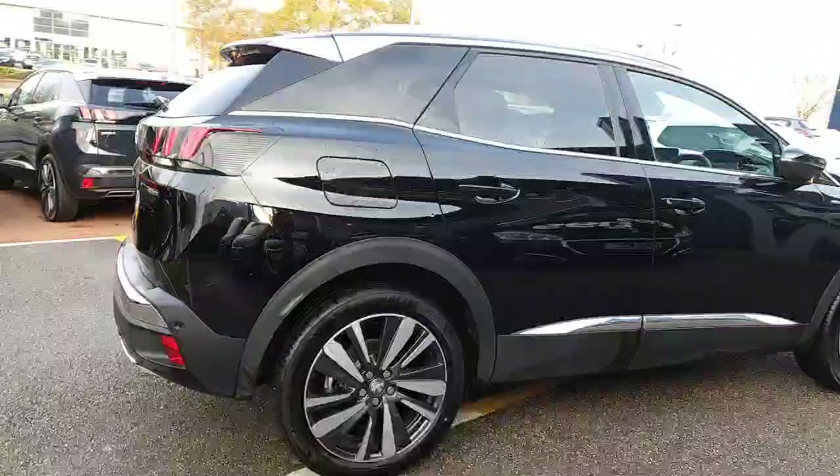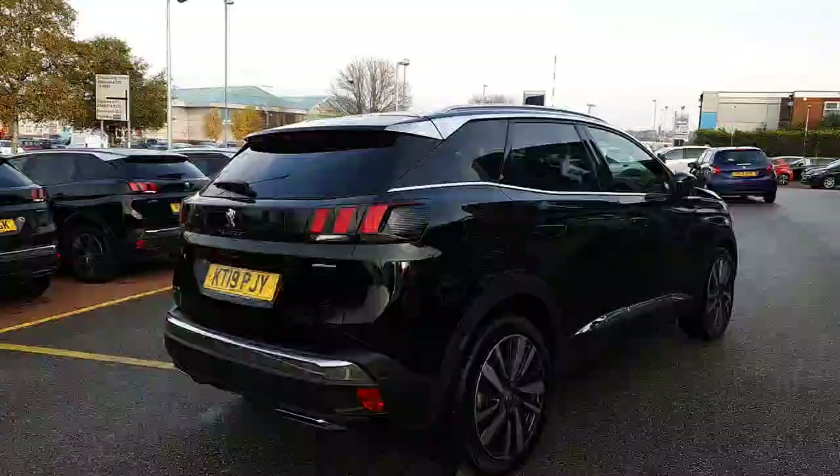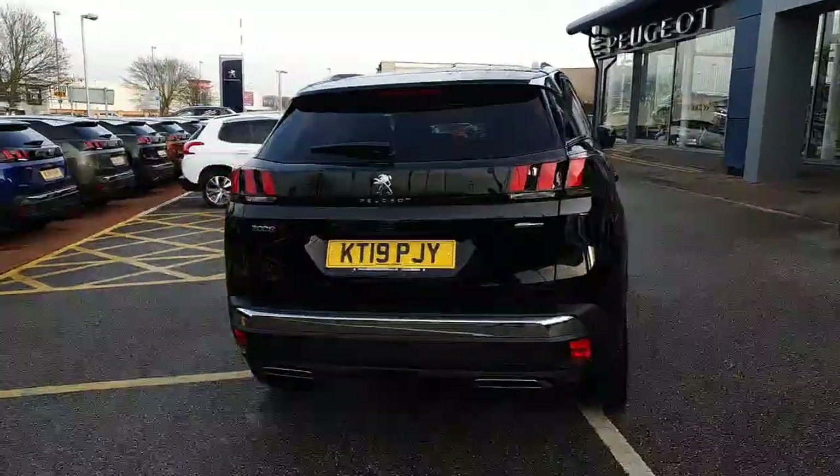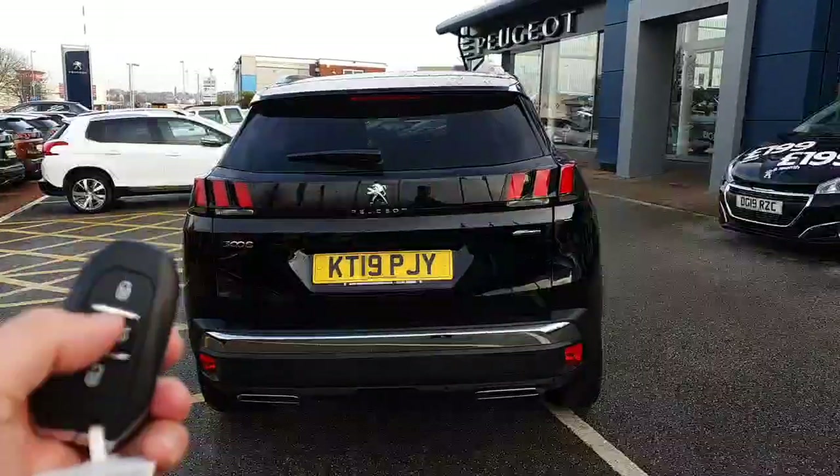The video doesn't do it justice — the car looks fantastic. With the GT Line Premium you'll also benefit from keyless entry into the boot.